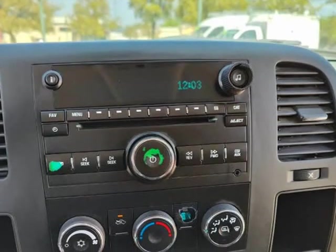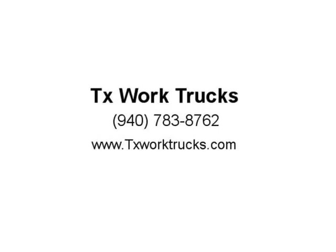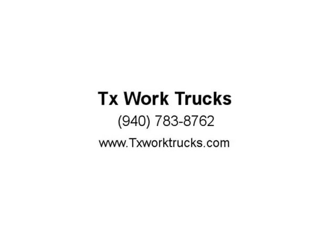Tow hitch with 7-pin trailer connector. Commercial and personal financing available. 5101 E University Drive, Denton, TX. 940-595-9328. TXWorkTrucks.com.